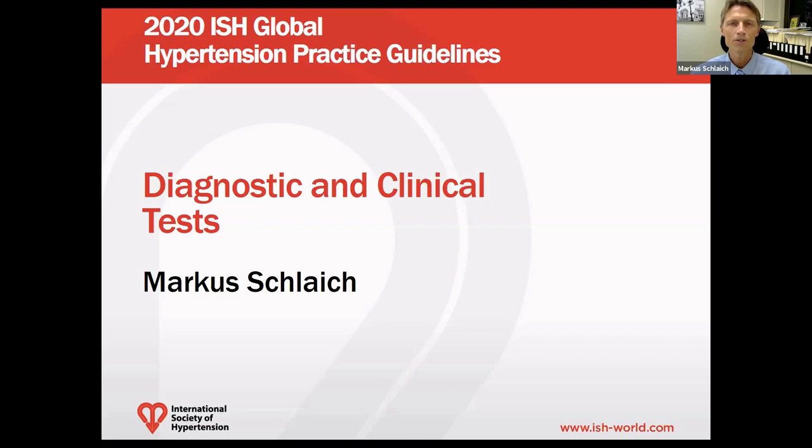My name is Professor Marcus Schleif. I'm the Dr. Chair in Clinical Research at the University of Western Australia and the Royal Perth Hospital in Perth, Australia, and I'm the treasurer of the International Society of Hypertension. I will cover diagnosis and clinical testing.